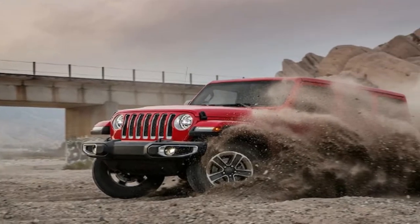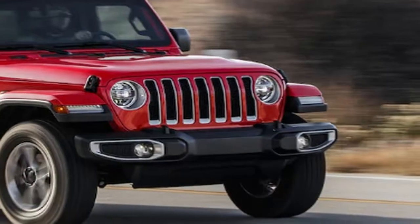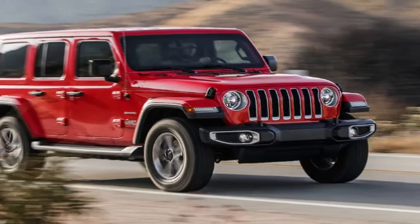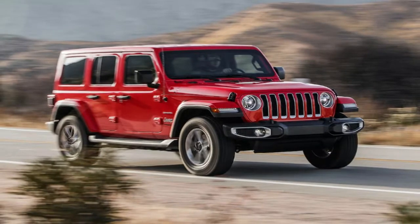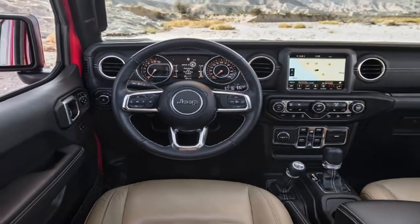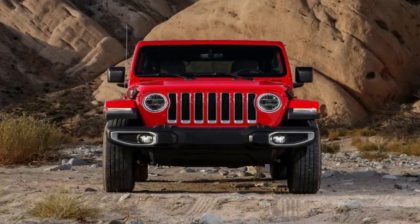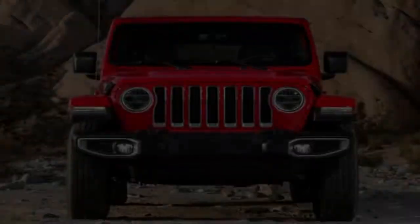Revamping an icon is never easy, especially when that icon's history is as storied as the Jeep Wrangler's. The all-new 2018 Jeep Wrangler Unlimited Sahara, in all of its heated leather seats and Apple CarPlay glory, is the modern-day descendant of the WWII Jeeps that helped roll back totalitarianism in Europe and Asia. The new 2018 Wrangler has some pretty big shoes to fill, and a lot of boxes to check.